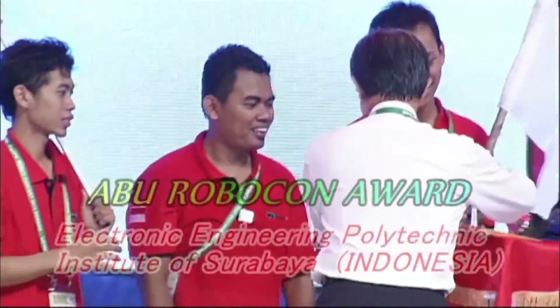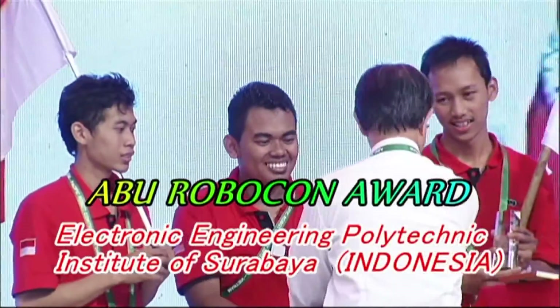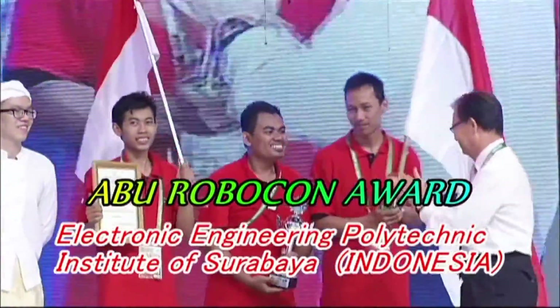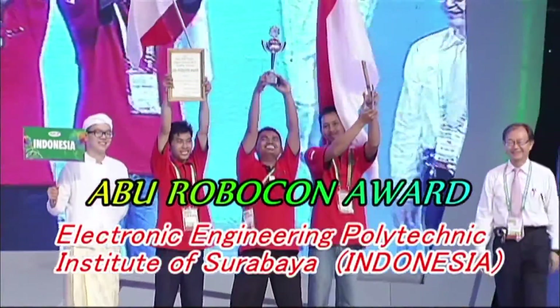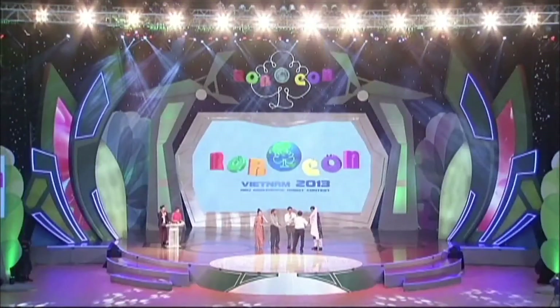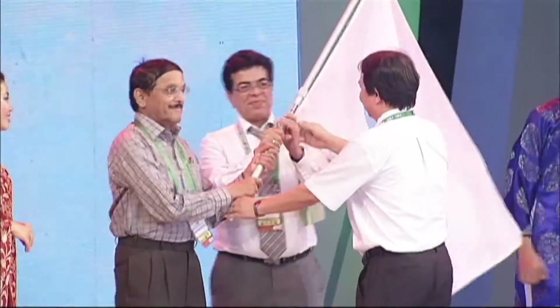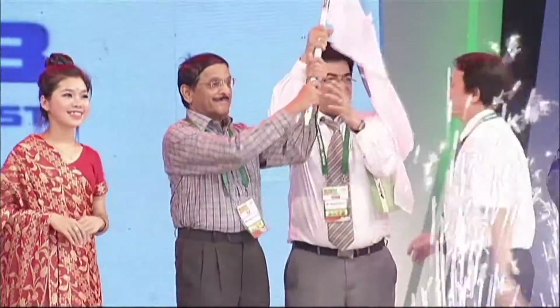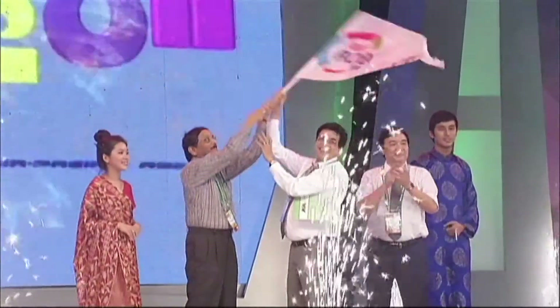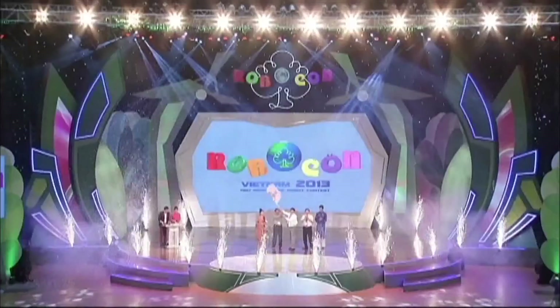The ABU Robocon Award for Best Overall Idea, Technology and Design goes to Indonesia's Electronic Engineering Polytechnic Institute of Surabaya — the first time they have been selected. The event flag is handed over to India, the host of ABU Robocon 2014. This marks the end of the 2013 ABU Robocon in Da Nang, Vietnam.